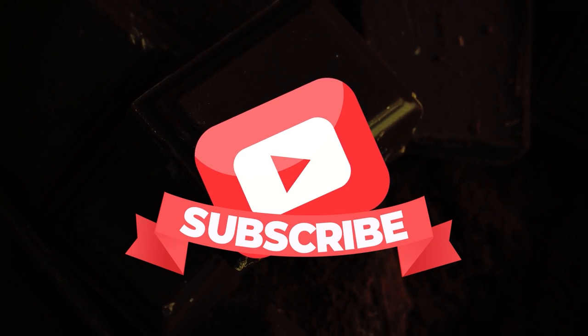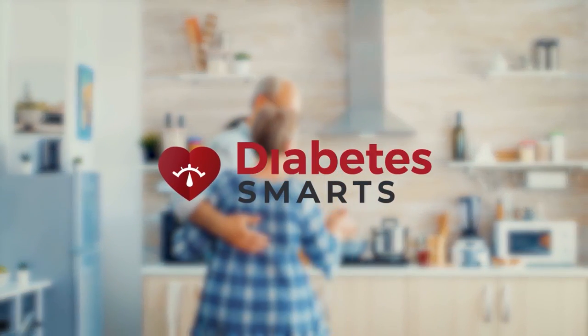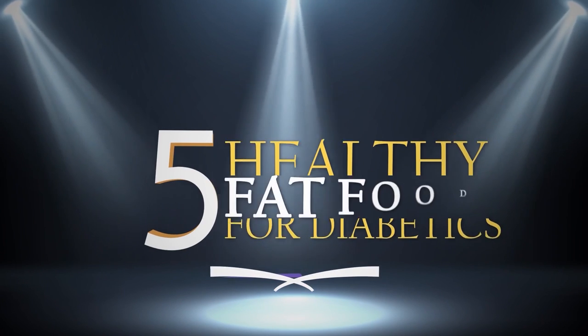We're Diabetes Smarts, and it's our mission to bring you amazing info on how to live a life beyond the threat of diabetes. Right now, let's dive into the Top 5 Healthy Fat Foods for Diabetics.